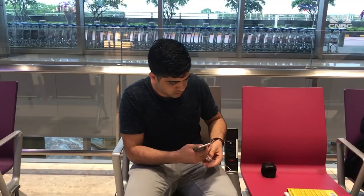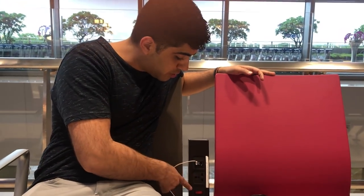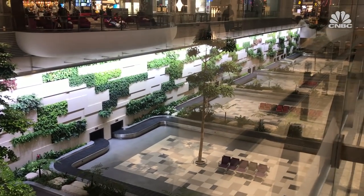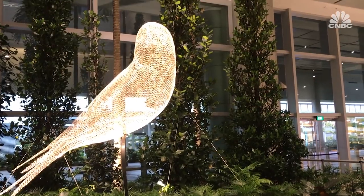There are many options for places to charge your devices. You have two USB ports and one universal socket. And instead of the advertisements you usually see at baggage claim sections, this airport has a lot of plants and greenery.